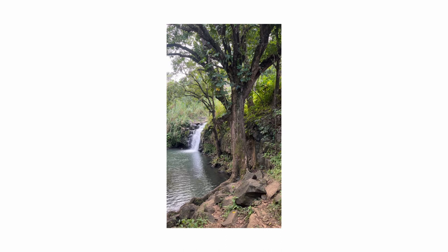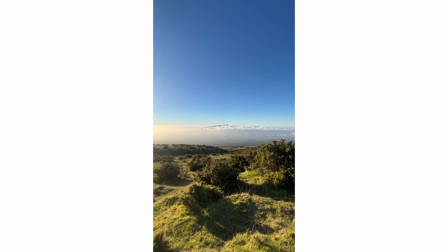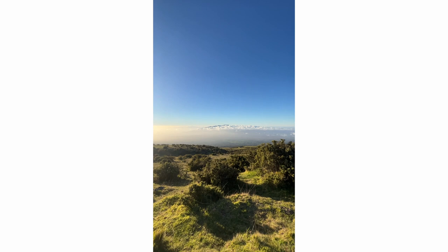Then shortly after that, which was kind of the final portion of my trip — it was very, very short — I went to the top of the volcano on Maui. If you've ever done that drive before, it was super sick and I got some awesome photos along the way.